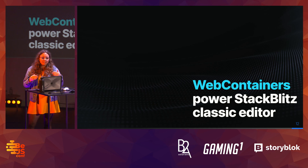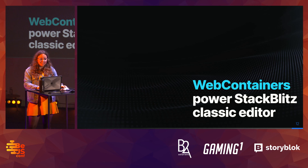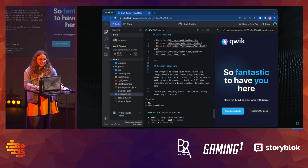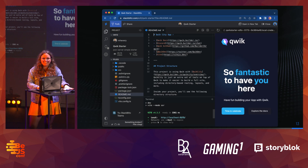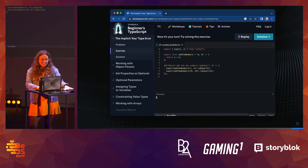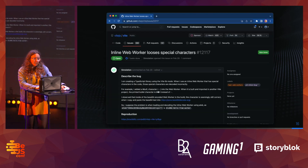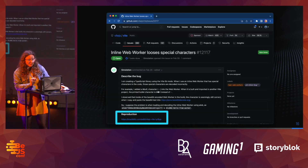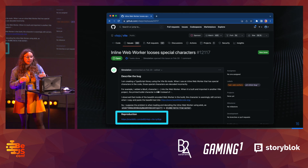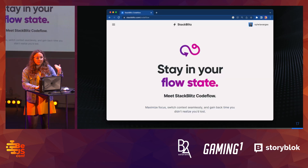WebContainers power StackBlitz's classic editor. For example, if you need a quick demo you can spin up a whole environment in just a few seconds. You can use it to enhance your documentation — here you see an embedded code editor. You can also use it to enhance educational content — here is a course with an embedded editor. And finally you can use it in reproductions — here you can see a reproduction with StackBlitz.